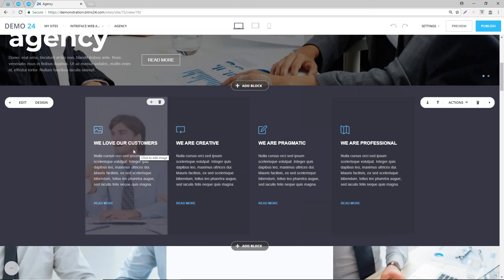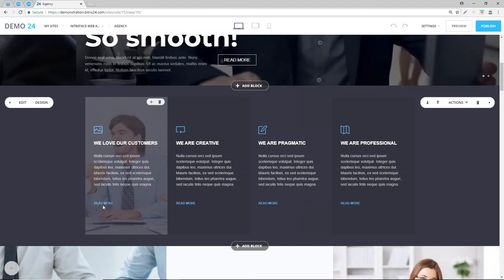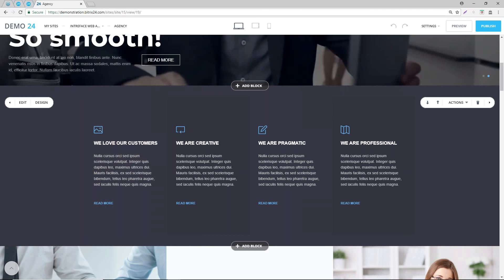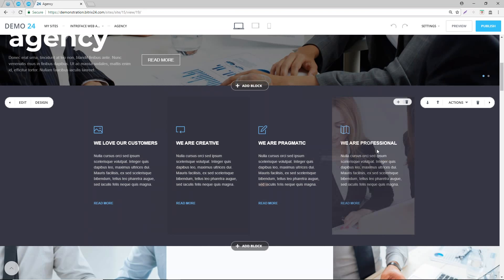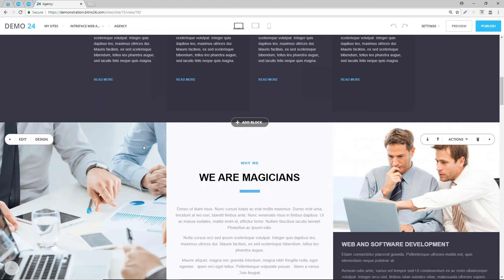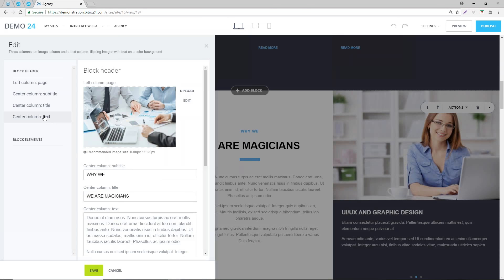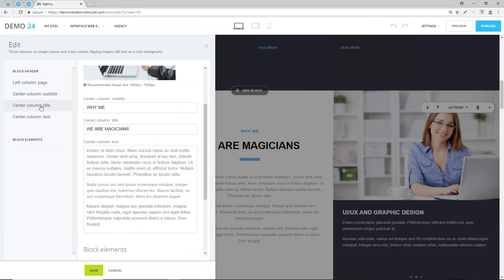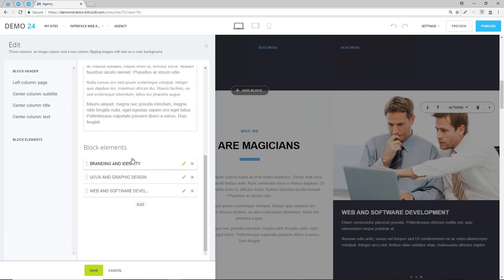Let's close this down and look at what this is referring to - the icon, the title, the text and the link. It's really straightforward and simple to edit these - just a click and an edit. We can go into each one and do exactly the same. For each section it's a case of going in, clicking on edit, and you can see the left column, the center column, and the other block elements.